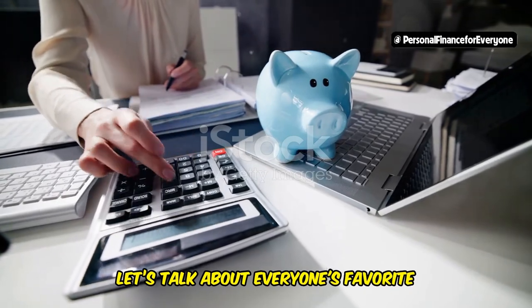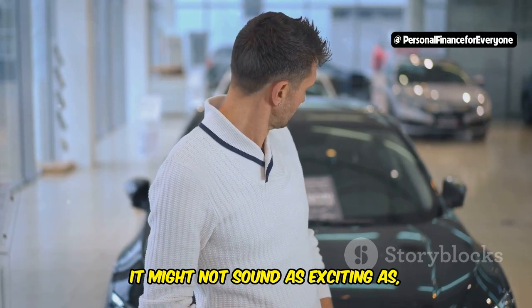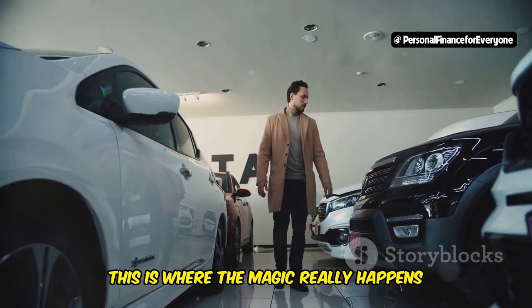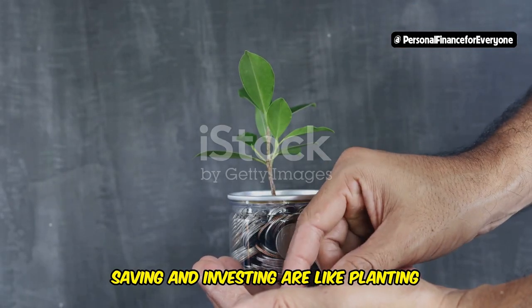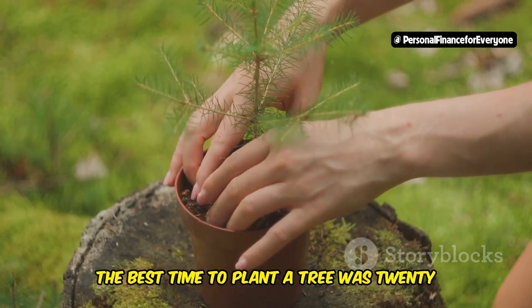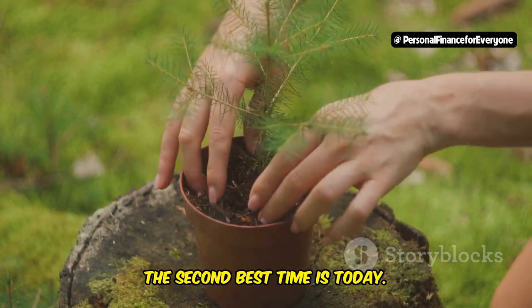Now let's talk about saving and investing. It might not sound as exciting as buying a new car or going on a shopping spree, but this is where the magic really happens when it comes to building long-term wealth. Saving and investing are like planting seeds for your future — the sooner you start, the more time your money has to grow. It's like that old saying: the best time to plant a tree was 20 years ago; the second best time is today.